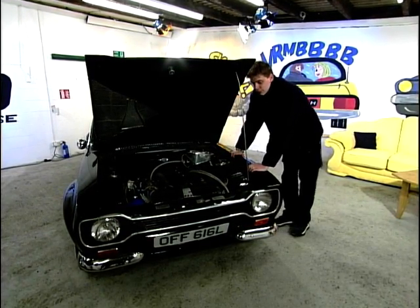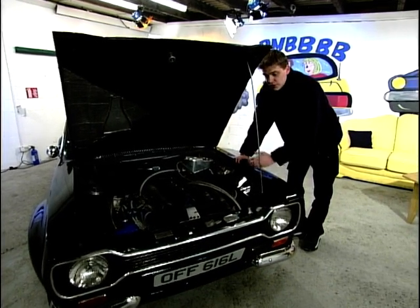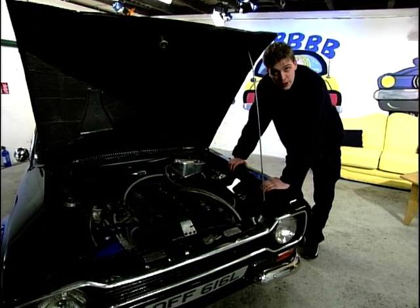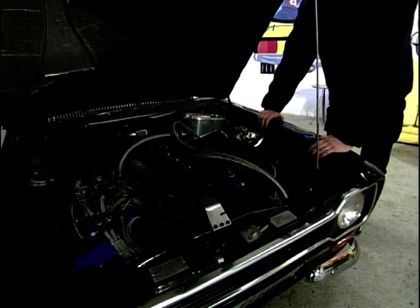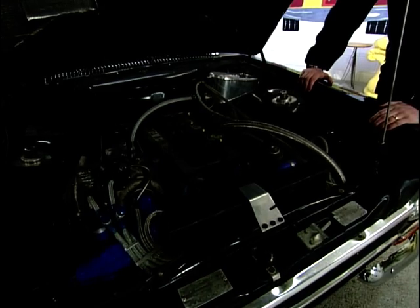But inside this, we've got a Cosworth engine. Now, nobody thought of doing this. Of course, Ford, to compete with homologation laws, had to put them in certain cars — the Sapphires and the Escorts as well. Nobody thought of doing this with a Mark 1.